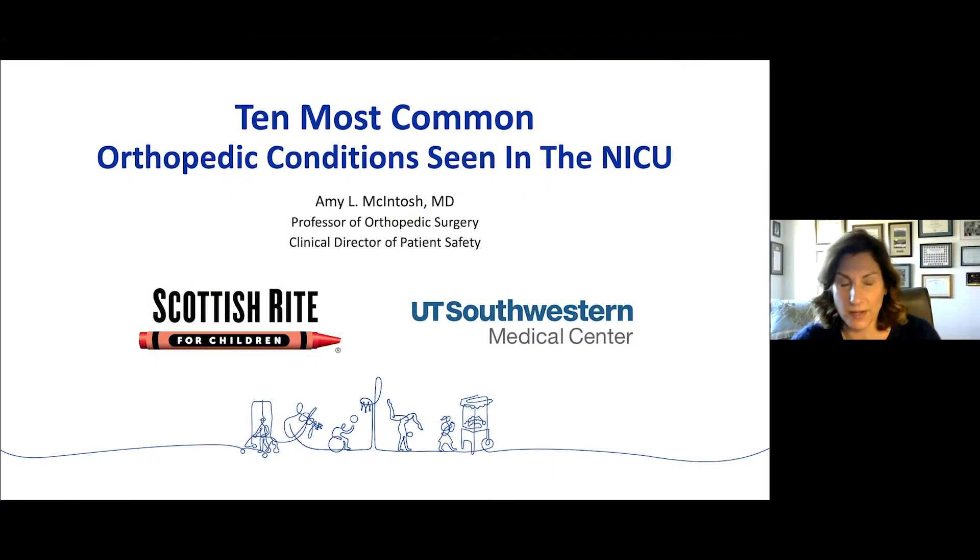Hi, I'm Amy McIntosh. I'm one of the pediatric orthopedic surgeons here. It's a pleasure to be giving this talk today, and I am responsible for talking about the 10 most common orthopedic conditions that we're consulted to the NICU for. I'll be happy to take questions at the end.